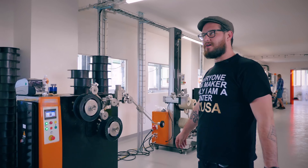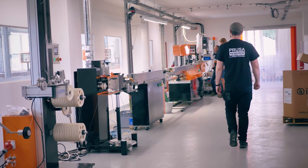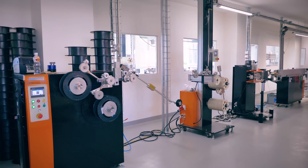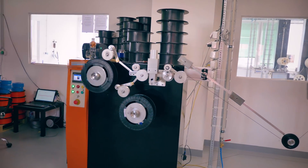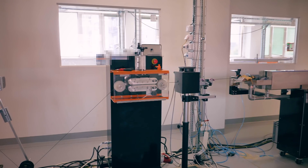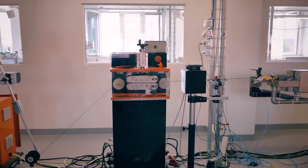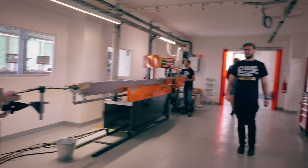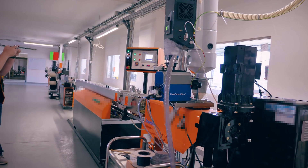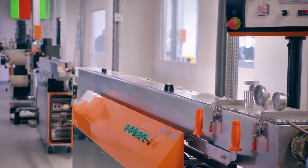This is the extrusion line. If you've ever seen a filament extrusion line before, this will all look very similar. Starting on the left here we've got the spooler, which winds the filament onto spools. We've got a buffer. Then next up the filament puller, which pulls the filament through the entire machine. Next to it we have the laser micrometer, and right next to that is the color checker. Then two cooling water tanks. And finally at the end — or start — of the line we have the extruder itself. It's a bit tweaked out. Right now we are doing 81 meters a minute.